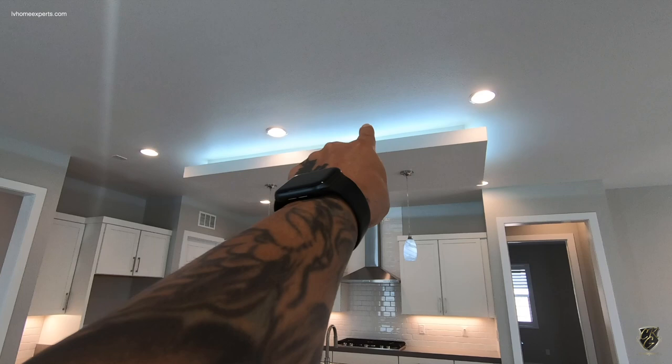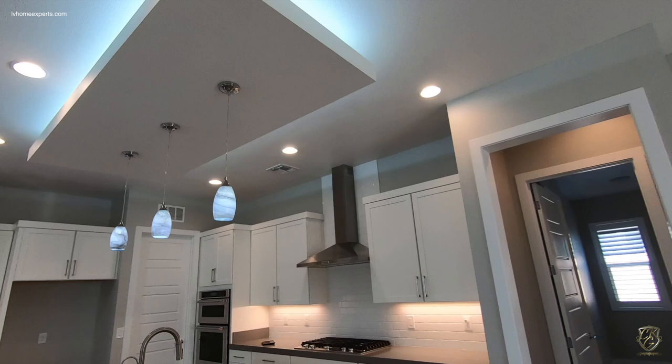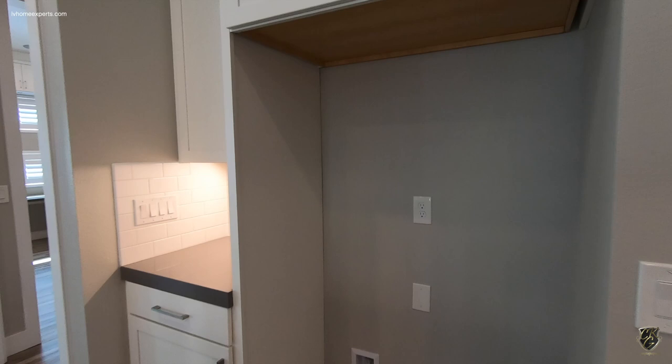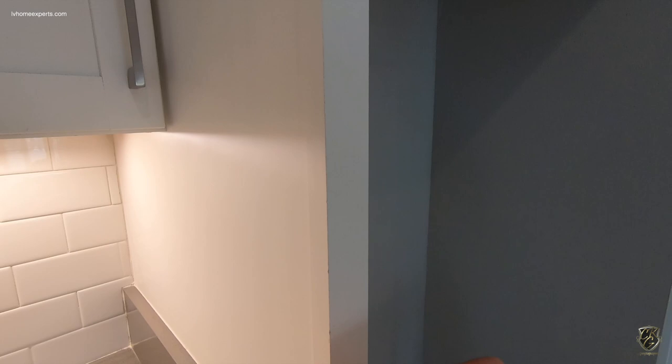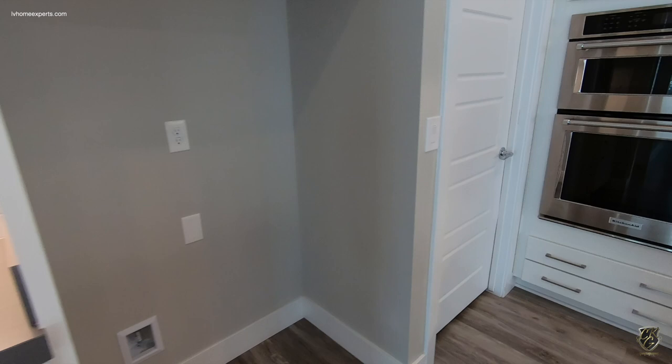You can tell the drywall right here isn't as clean — if you look at the LED lights, it gets a little wavy, but that's not a big deal. You have your refrigerator, which is going to stick out a little bit. It's going to be very hard to find a refrigerator that flushes with your cabinets — you'd have to go with a counter-depth refrigerator. It'll probably stick out about two inches.